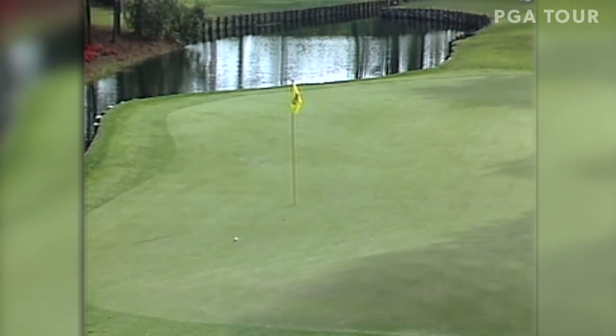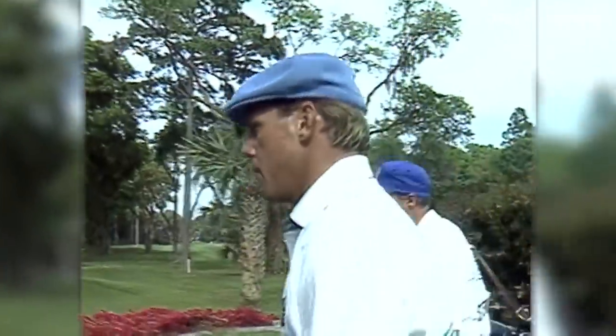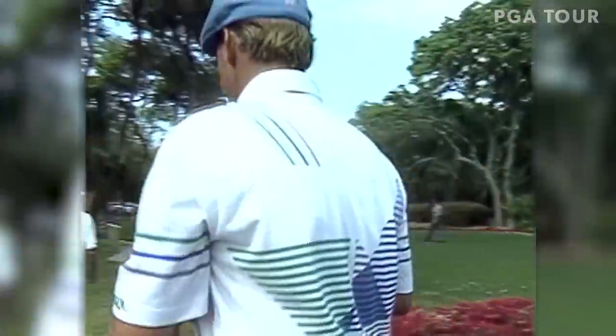That's right at the flag — go in! Oh, gorgeous shot by Payne Stewart. So if there's ever any doubt about what shape his golf swing is in, he laid it to rest with that swing here at fourteen.